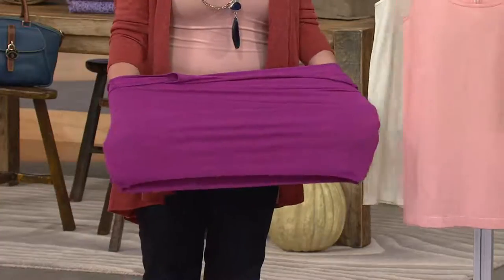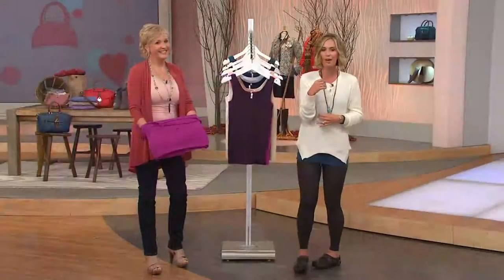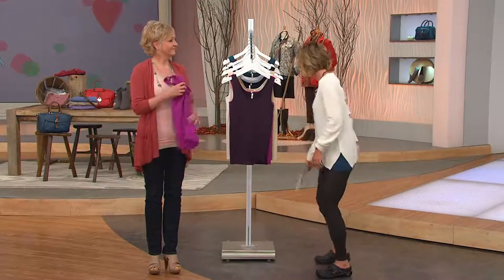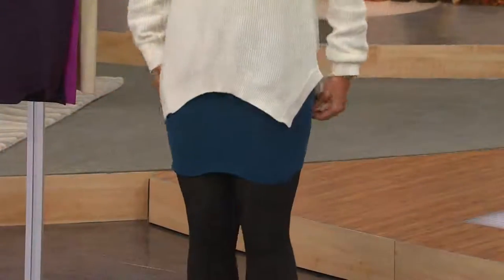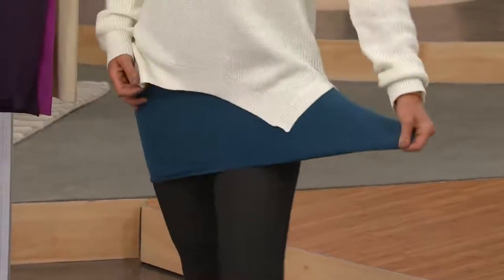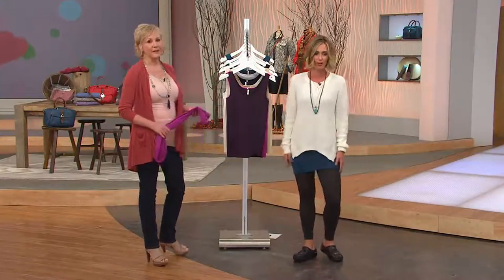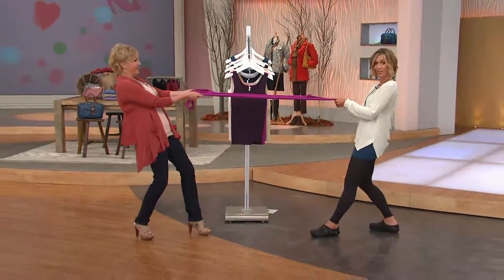The feeling of having this nice smoothing layer underneath your tunics, your cardigans, all the tops you wear is really comforting. They are not shapewear, but something about them gives you that confidence — holds you in a little bit, smooths out the hips. You can pull these down and down and down — you can even make it like a dress. And this doesn't stretch out; it bounces right back. That's why it's one size fits most.